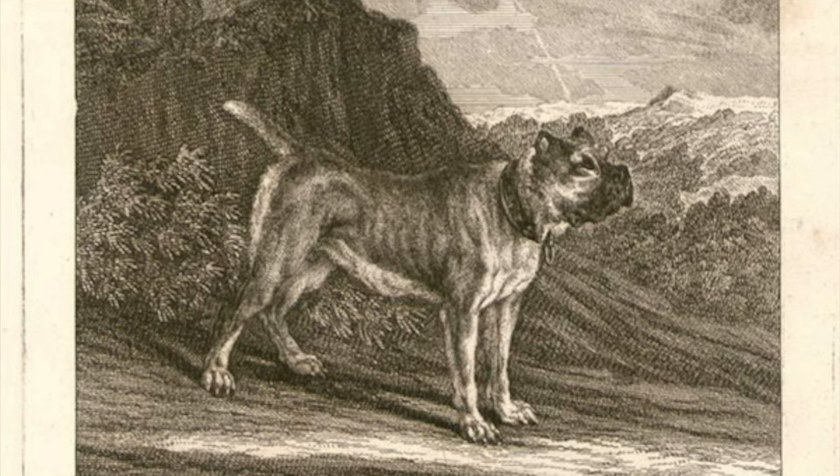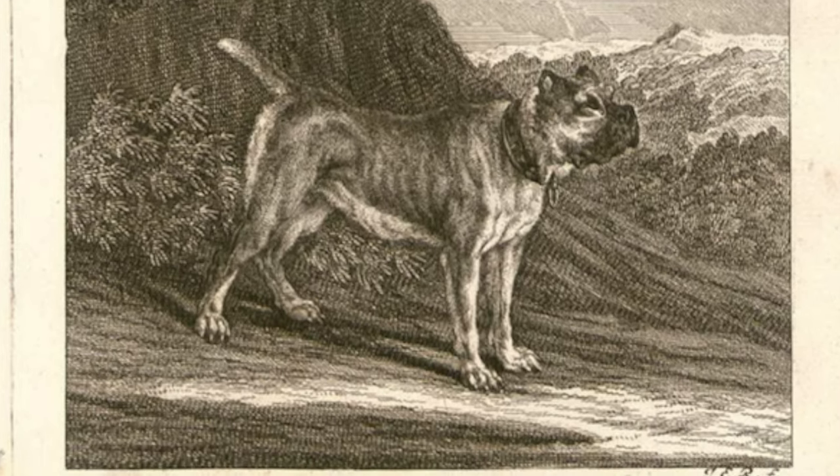To understand the heart of the Boerboel, you first need to know what they were bred to do. They were bred to be the perfect family protection guard dog. Those characteristics we can still find in the heart of the Boerboel today. The Boerboel is a very loyal dog and a very protective dog.